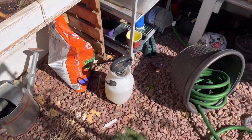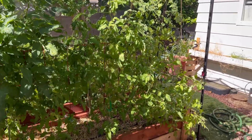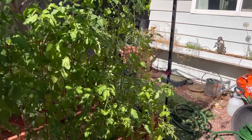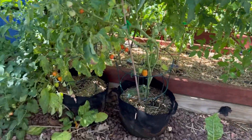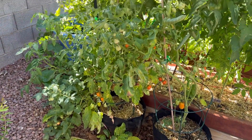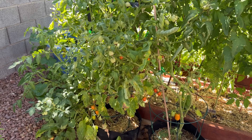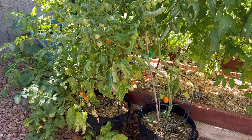Moving on to the tomatoes — down here I have Roma tomatoes primarily on this row. The tomatoes in these containers are also Romas. You can see I have some that are starting to turn color — I'm going to come back out here at the end of the day and pick those.